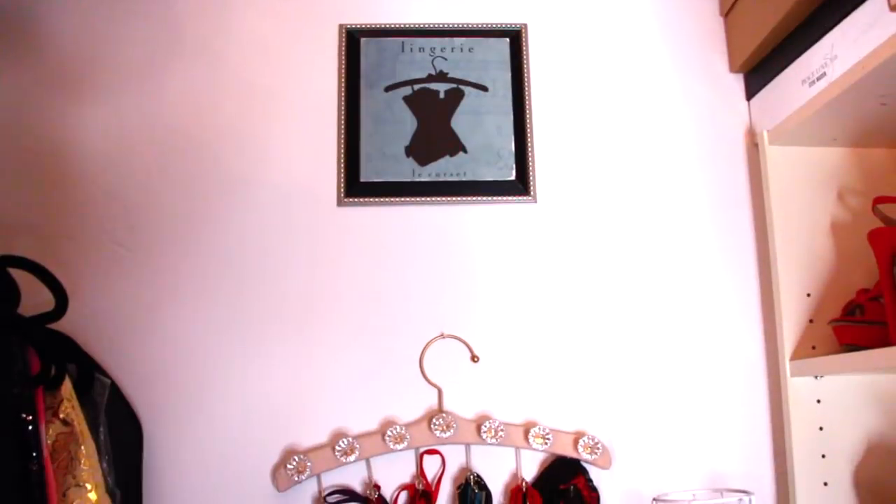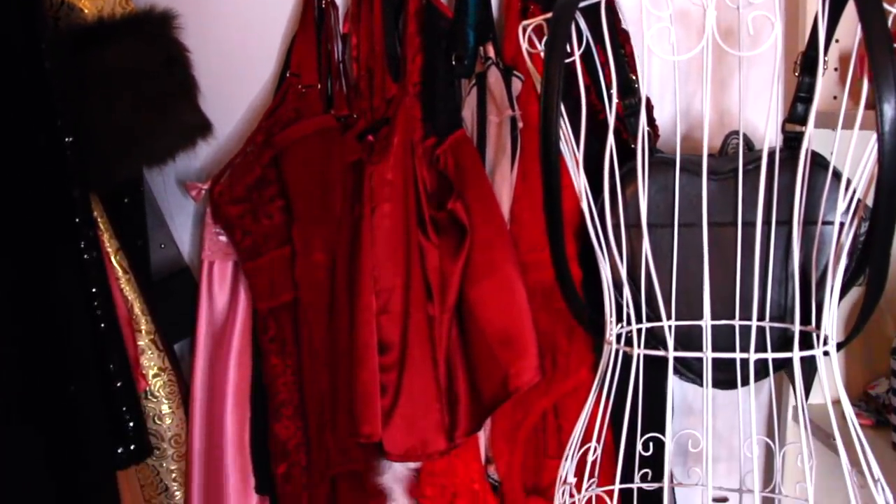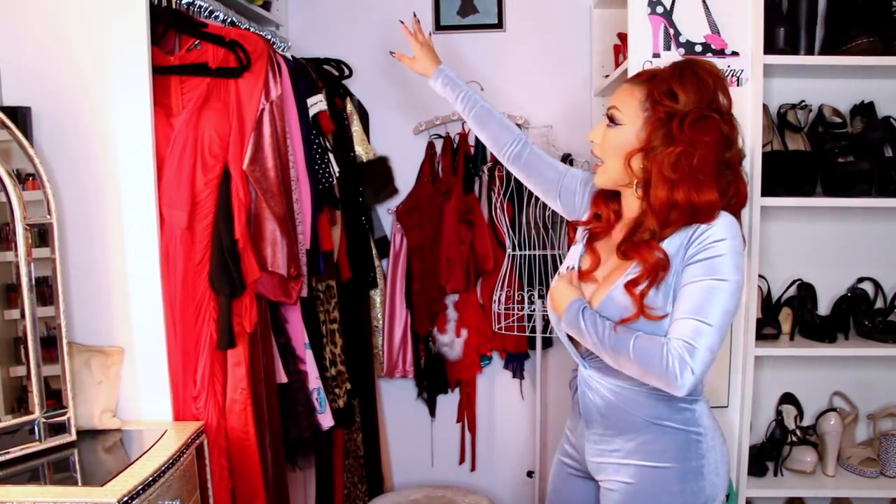And then I have my lingerie here — this is some of the pieces, and then I have some other pieces in my actual room. And then I have just this cute little lingerie sign here and some random bags up here.